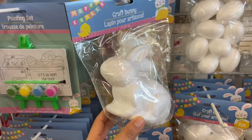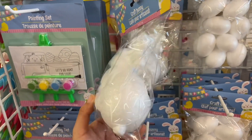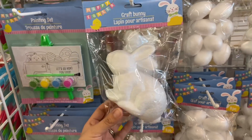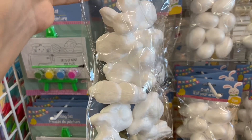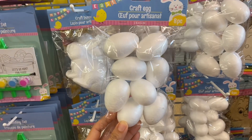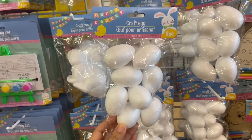Get this big foam bunny — you guys can paint this or do any type of Easter DIY project. I also found a bag of eight little foam bunnies in here too, and they have a bag of smaller eggs as well — this comes eight to a set.